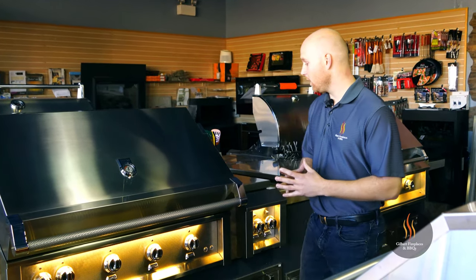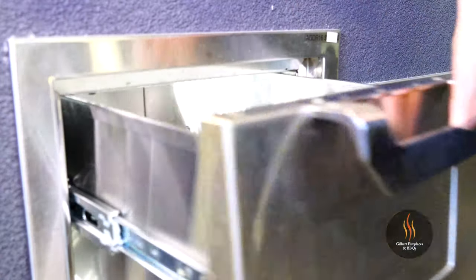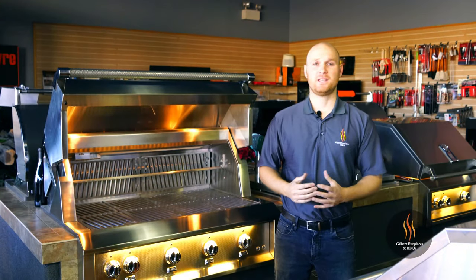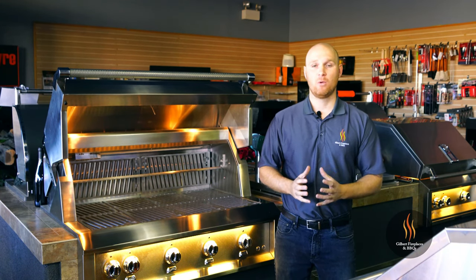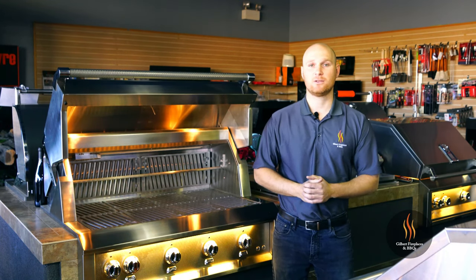In addition to their world-class gas grills, Heston also offers a complementary line of side burners, storage components, refrigeration, and other outdoor cooking components. The Heston grills truly are a world-class barbecue loaded with features, and with a lifetime warranty on all 304 grade stainless steel components, you can be assured you'll have a product that lasts.